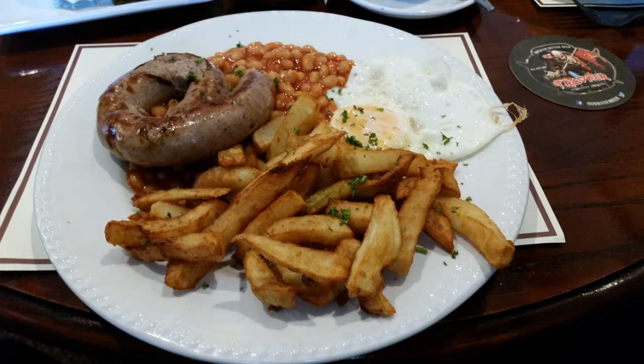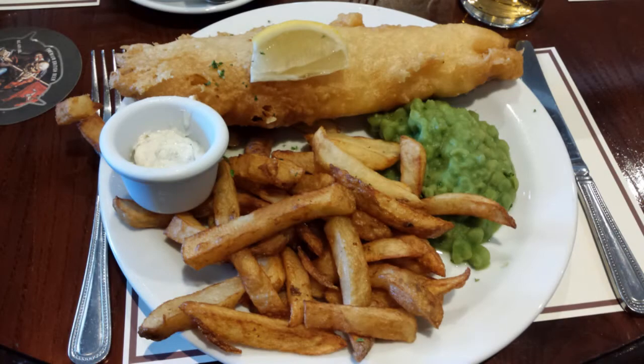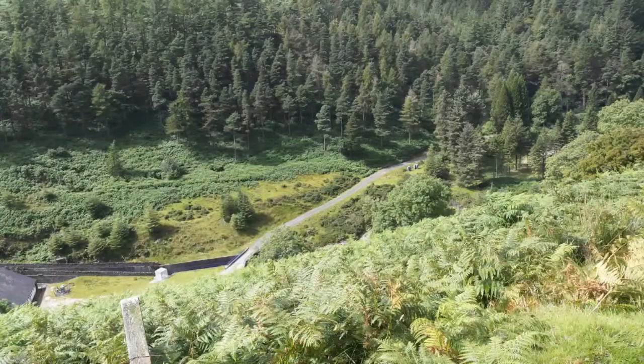Cumberland sausage, egg and chips and beans - and it was yummy. Lynn had fish and chips and mushy peas with tartar sauce I think. Again, that's the bar area - some of these are taken by Lynn and some by myself, so that's why you're getting doubles.